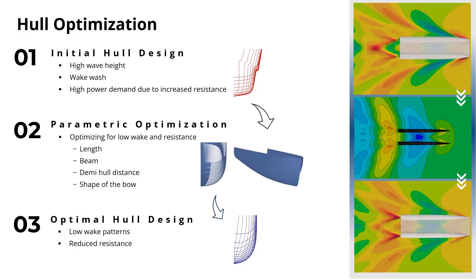The Cloverleaf's hull is crafted through a rigorous optimization process. Using a parametric model driven by various design parameters such as length, beam, distance between hulls, and hull form, thousands of potential designs were generated. The finalized hull exhibits a significant reduction in wake and resistance, resulting in outstanding performance.